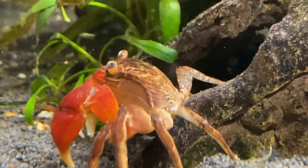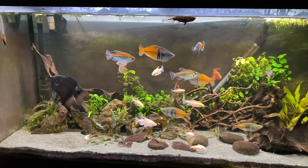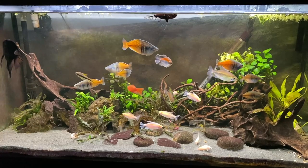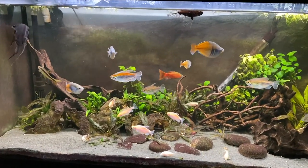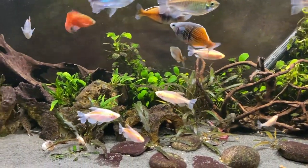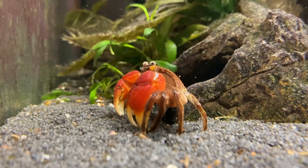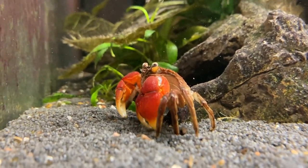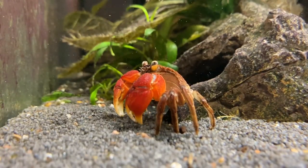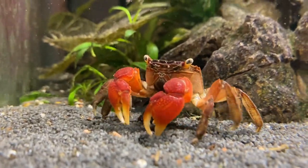Two weeks later the crab finally molted. I found the shell, took it out — it looked really cool. I looked around the tank and couldn't see the crab, so I thought let me not overthink it and wait until feeding time at around 5 p.m. Five p.m. came around, I fed the fish, and the crab was nowhere to be seen. I looked everywhere — all the little caves, the corner it always chilled in, even the outside rim where it sometimes climbed up. It was nowhere to be found.